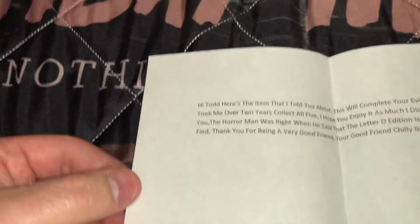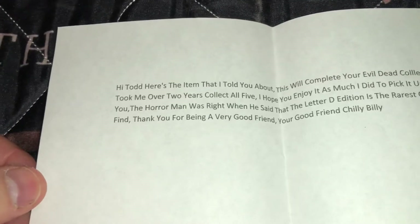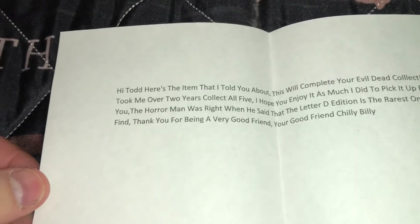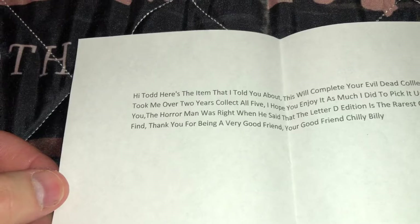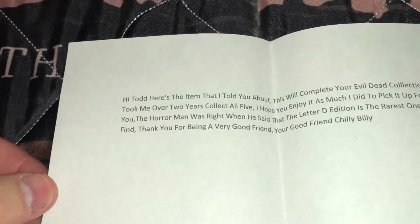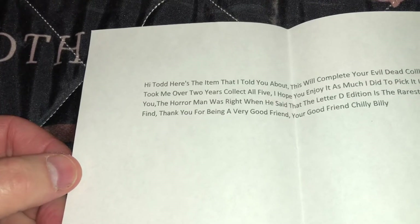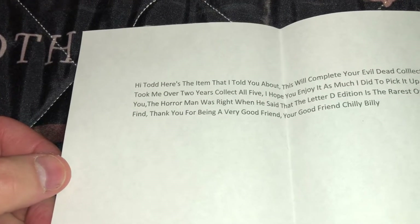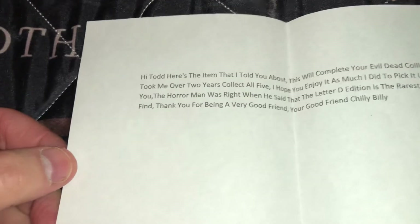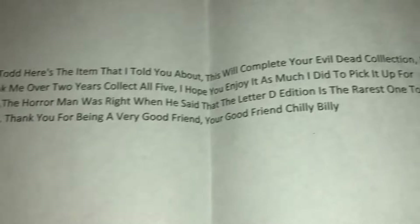Let's read this together. It says: 'Hi Todd, here's the item I told you about — this will complete your Evil Dead collection. It took me over two years to collect all five. I hope you enjoy it as much as I did to pick it up for you. The Horror Man was right when he said the letter D edition is the rarest one to find. Thank you for being a very good friend. Your good friend, Chilly Billy.'